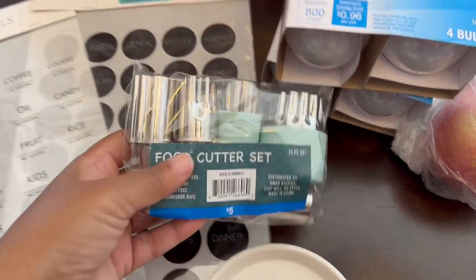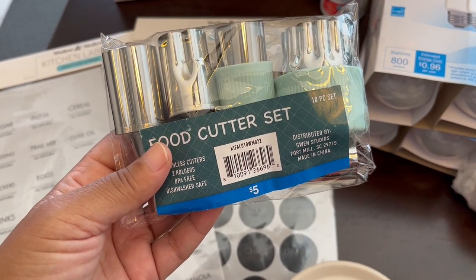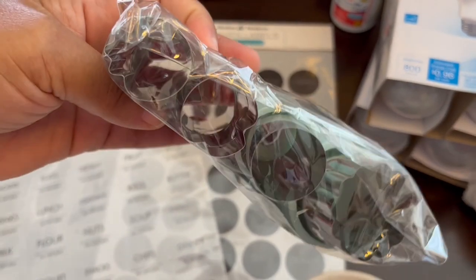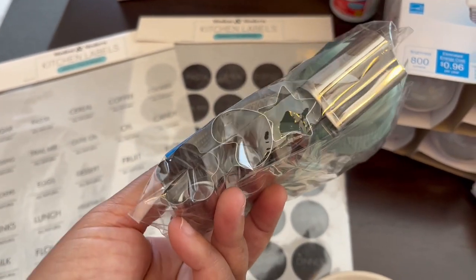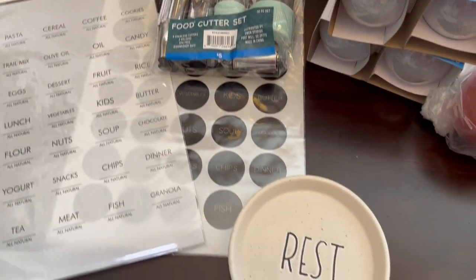I also grabbed this little food cutter set and it was on clearance for 50 cents. Harrison is a really picky eater, but I thought if I were to cut up his food into little shapes, maybe that would be more interesting to him. It looks like a little pineapple, and then there's stars, hearts, just different designs. I thought they were really cute — again, they were 50 cents.